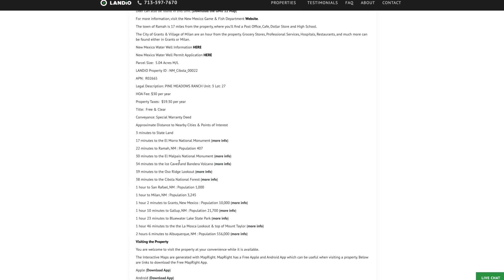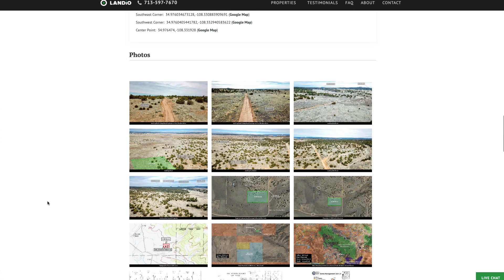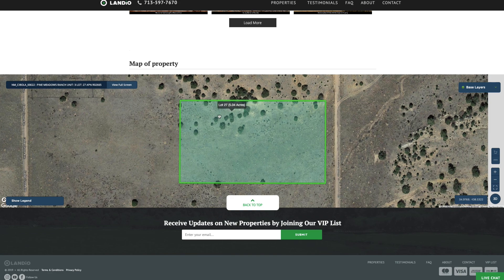All the property details are listed on our website, with lots of additional information in the property description including many active links. There are nearby points of interest with links for more information, GPS coordinates with links to open on Google Maps, over 100 images of the property and surrounding area, and an interactive map at the bottom of the page.